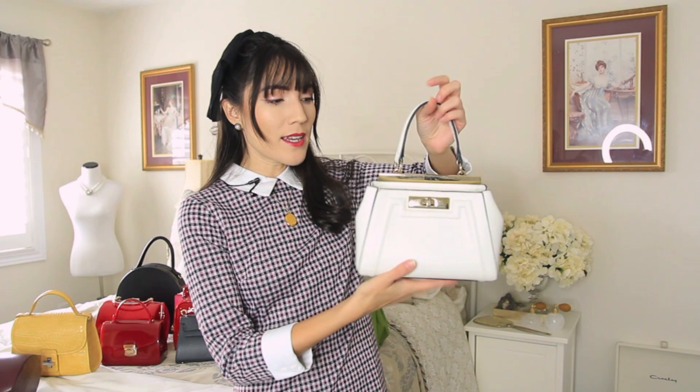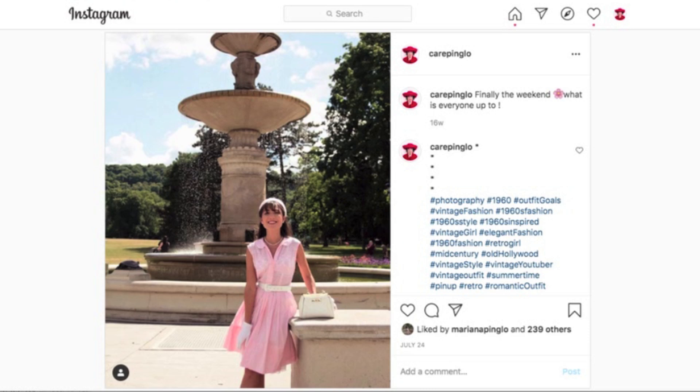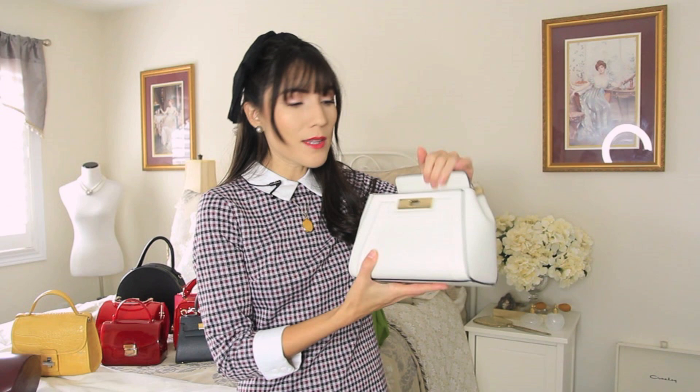The next bag you've also seen about a hundred times on my Instagram — I use this one all the time. It's white but totally different from the one I just showed you; a completely different shape, looks a little more put together while the other one is more casual. It has a little twist closure and opens up at the top. It fits my vlogging camera which is really important to me. It has gold hardware, which is my favorite — I tend to wear way more gold than silver, so most of my bags have gold hardware. This one was originally from Aldo.